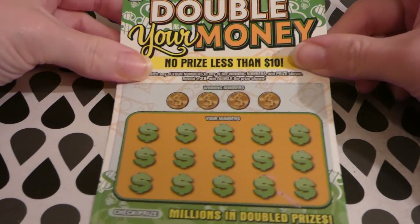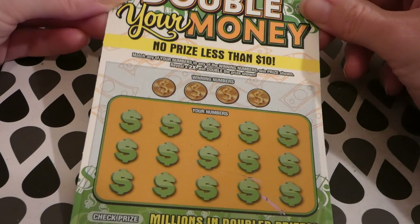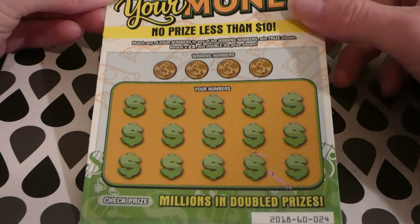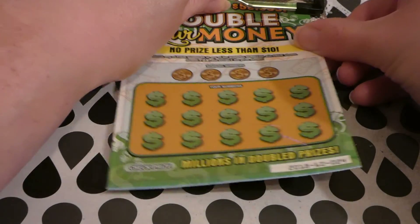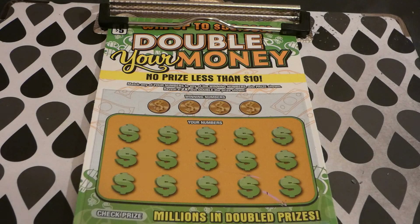Apparently it's a dud, no win. Let's move on to Double Your Money — ticket number 24. Match any of your numbers to the winning number to win the prize shown, with a 2x multiplier. Goes up to $50,000. This is a five dollar Virginia Lottery ticket, started October 1st 2019, odds of any prize one in 4.44. There are still four of four $2,000 top prizes, and 164 of 171 $500 second place winners remain.